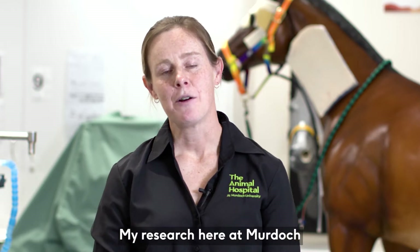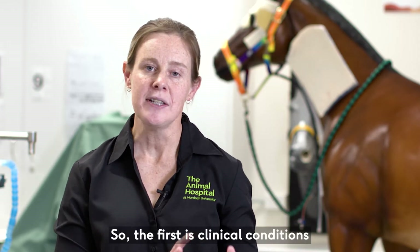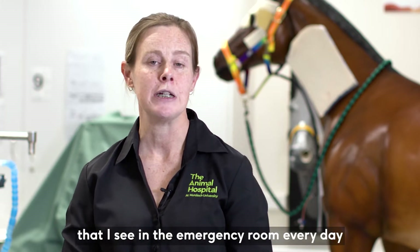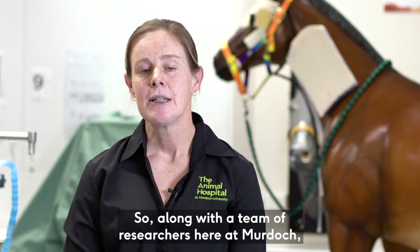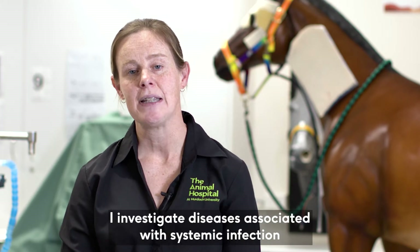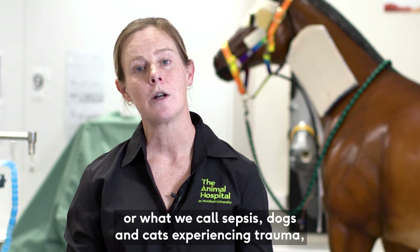My research here at Murdoch is based around a couple of different fields. The first is clinical conditions that I see in the emergency room every day that we currently have inadequate treatments for. Along with a team of researchers here at Murdoch, I investigate diseases associated with systemic infection, or what we call sepsis.